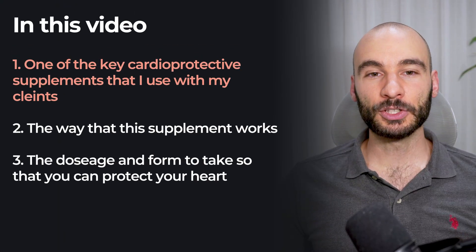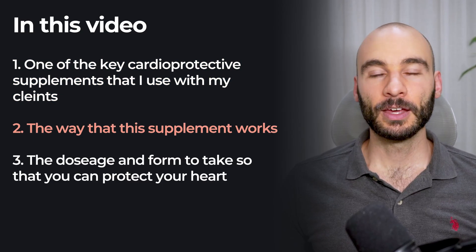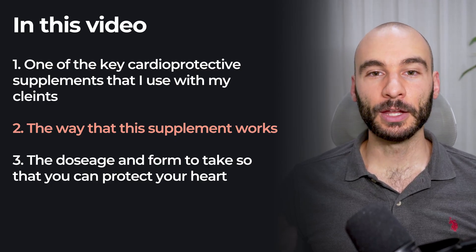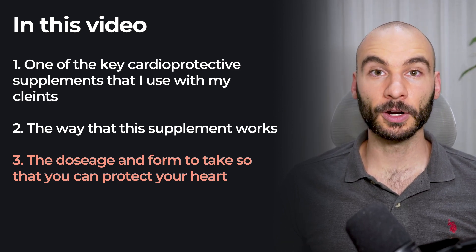So in this video, I'm going to show you first one of the key cardioprotective supplements that I like to use with my clients. Second, the way that this supplement actually works to improve your cardiovascular health. And third, I'm going to share with you the dosages and the forms that I like to take so that you can use this product yourself to protect your heart.